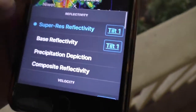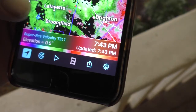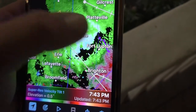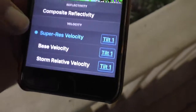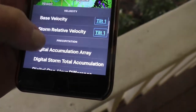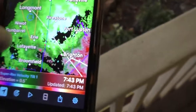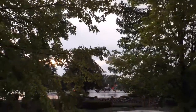I went through each of my depictions — from the super res reflectivity, base velocity, super res velocity to show the winds, and then we experienced the winds. Strongest winds are going to be south of us now — I would anticipate south and east. They're going to issue another warning; it's going to be south and east of us. We also touched base on enhanced echo tops, which gave me an idea of how tall this storm was. The taller the storm, the stronger the chance it has of becoming severe.